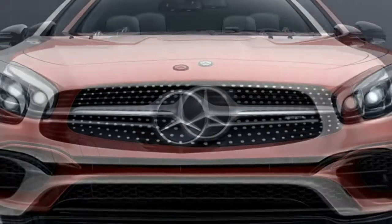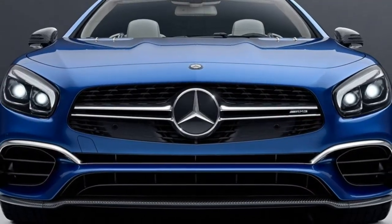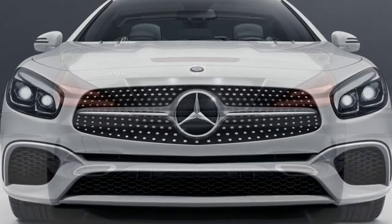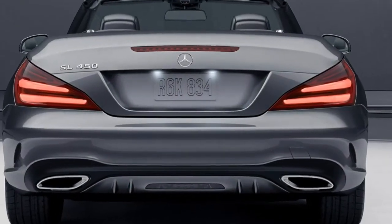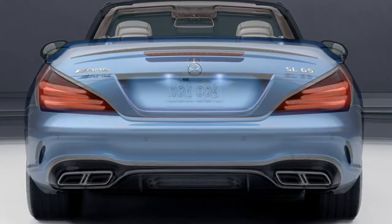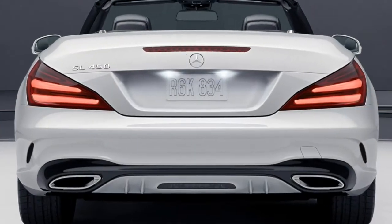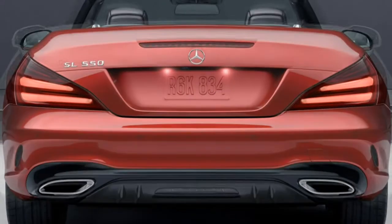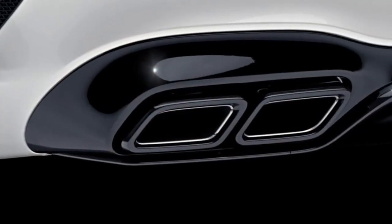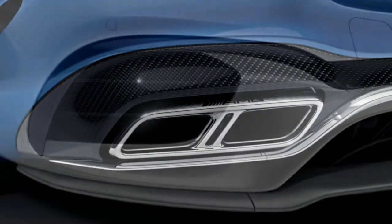Inside, you get dual-zone automatic climate control, an auto-dimming rearview mirror, a power tilt and telescoping steering wheel, sun-reflecting leather upholstery, 12-way power heated seats with 4-way power lumbar and memory functions, tricolor adjustable ambient lighting, a navigation system with real-time traffic, voice controls, Mercedes-Benz Brace emergency telematics, Bluetooth, the command infotainment system, Apple CarPlay, Android Auto, two USB ports, and an 11-speaker Harman Kardon sound system with a 6-CD changer and satellite and HD radio.